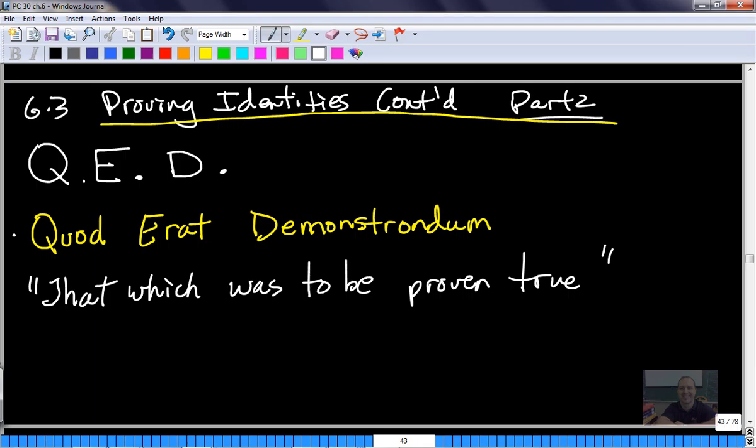You'll see me do that at the end and I want you to do that at the end. Your proof is not right or wrong based on that, but I would like you to get into the habit - you don't have to circle anything because the whole proof is really your answer. So just say QED at the end - 'Quod Erat Demonstrandum,' that which was to be proven true, I'm done. That's just a little tidbit at the beginning.